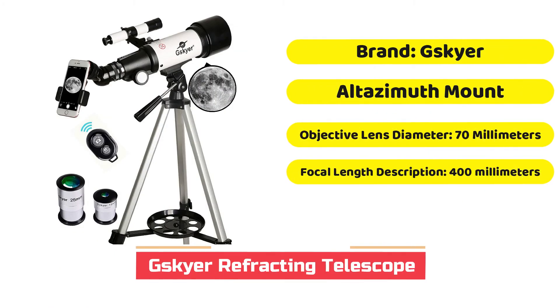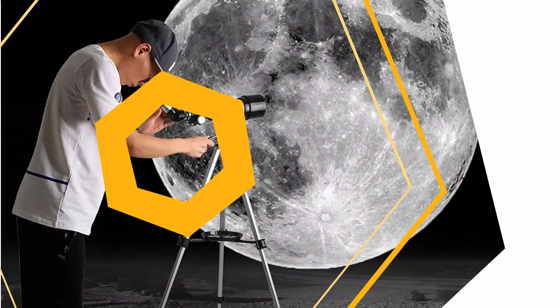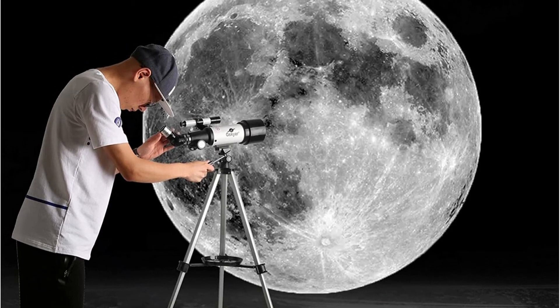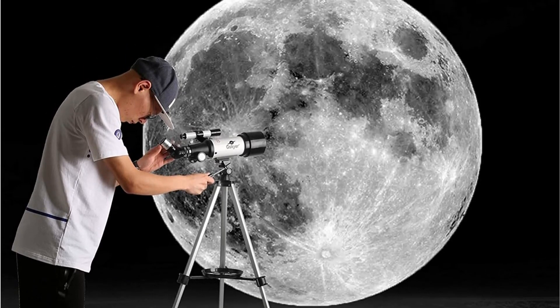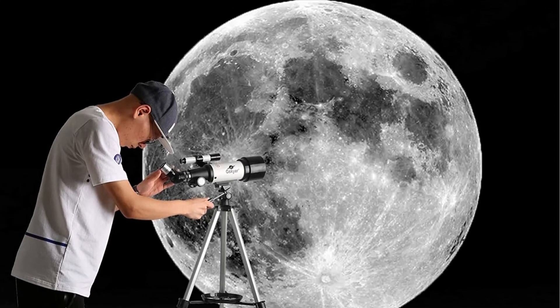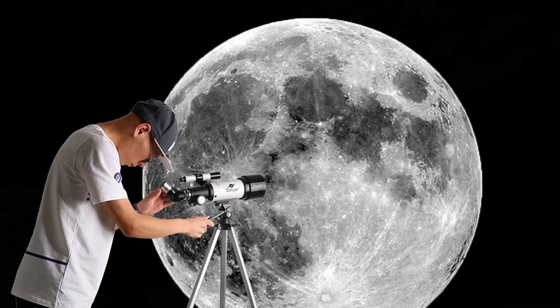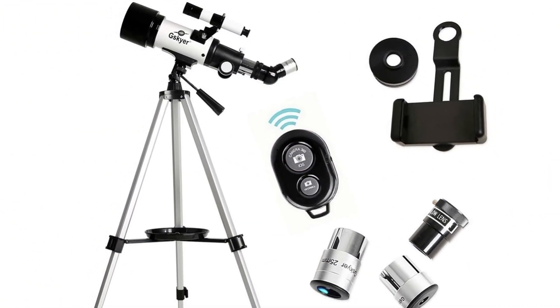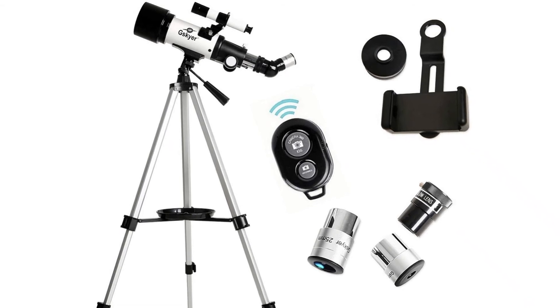At 5.7 pounds, the GSKYR refractor telescope is an excellent option for beginners and kids who want to carry their journey on the go and find the most ideal spots to gaze at the sky away from city lights. A 70mm aperture makes watching the moon and planets enjoyable and easy, and the views are clear thanks to an easy-to-use focus wheel. It's easy to put together, although adults may need to assist children in getting started, since celestial targets may take some time to find.